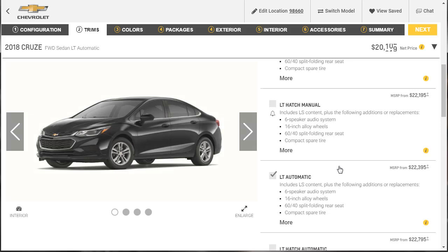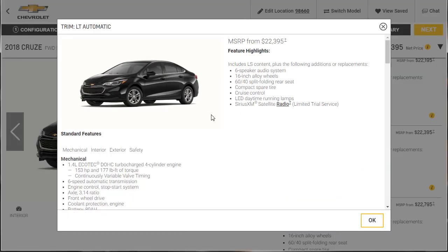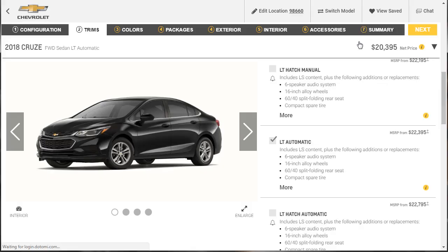What I really want to check is the tech: Bluetooth audio streaming, Apple CarPlay, Android Auto, and built-in Wi-Fi hotspot. Yes — it's got all of that. We're sitting at about $20,000 on this thing. Let's build it out.